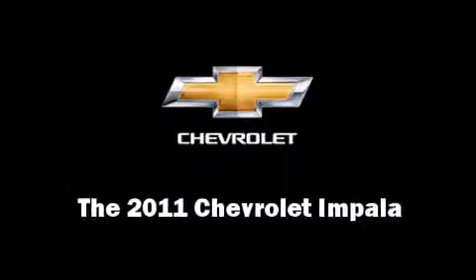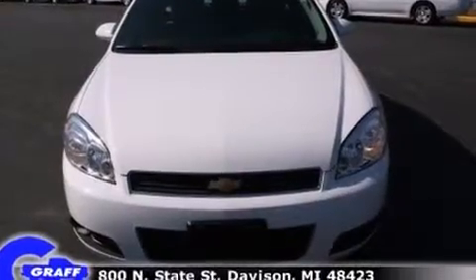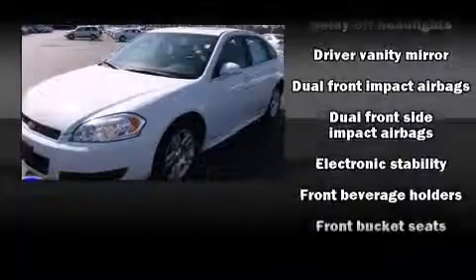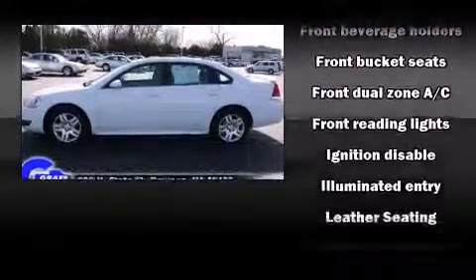Here's a great deal on a 2011 Chevrolet Impala. This four-door sedan has not yet reached the 20,000-mile mark. It features an automatic transmission, front-wheel drive, and a 3.5-liter six-cylinder engine.